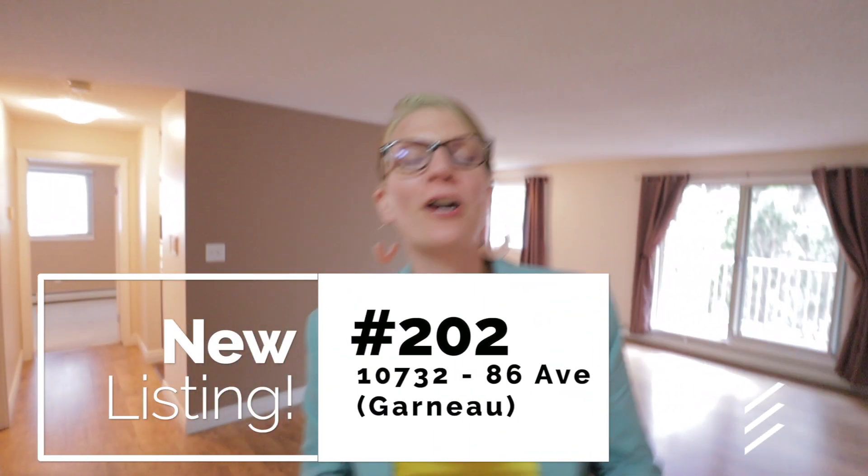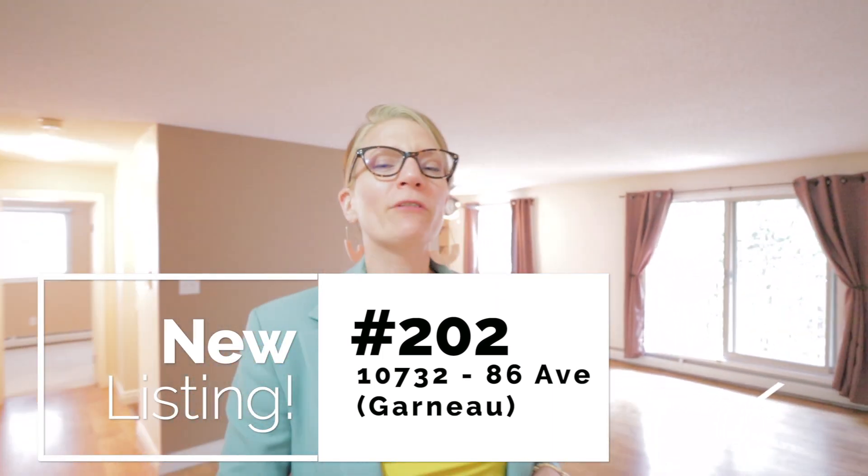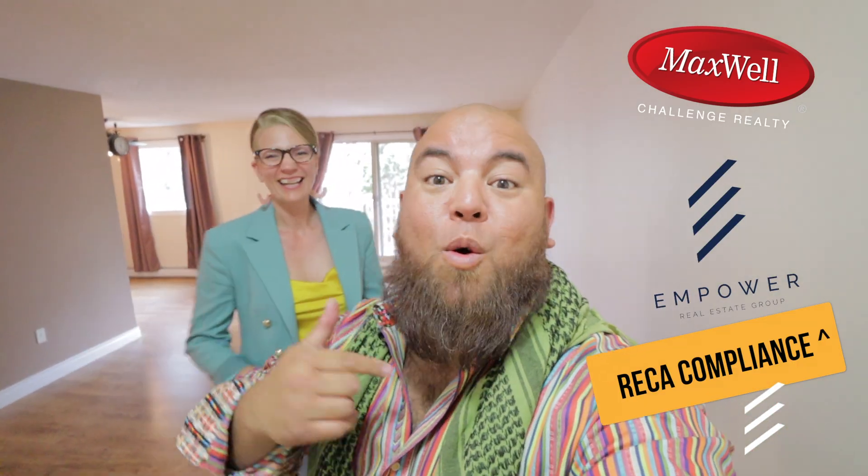Sandy, whereabouts are we right now? Hey Justin, we're at my newest listing here in Garneau. We're at unit 202-107-32-86th Avenue. I don't know what's brighter — the balcony and the natural light, or your shirt, or my shirt. This is a beautiful place. We're in Garneau Manor, right by U of A, right by Saskatchewan Drive, right off Whyte Ave, but not too close to Whyte Ave because that's noisy. Let's take a look around.